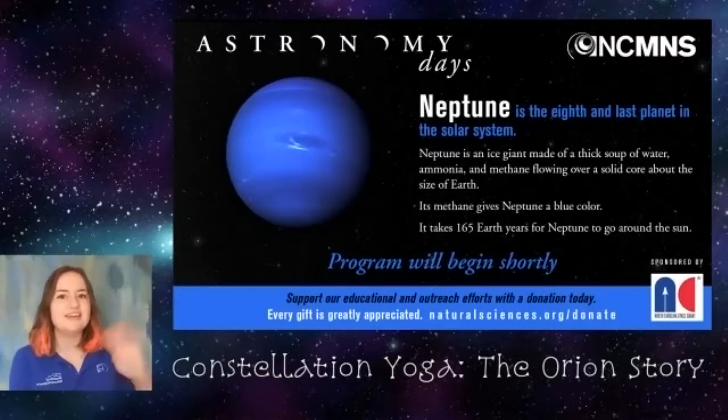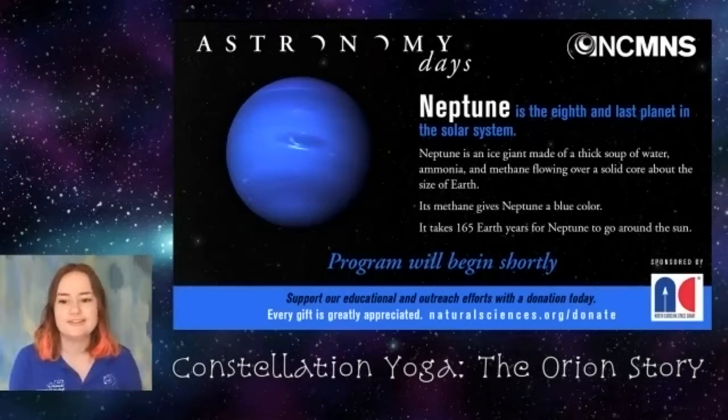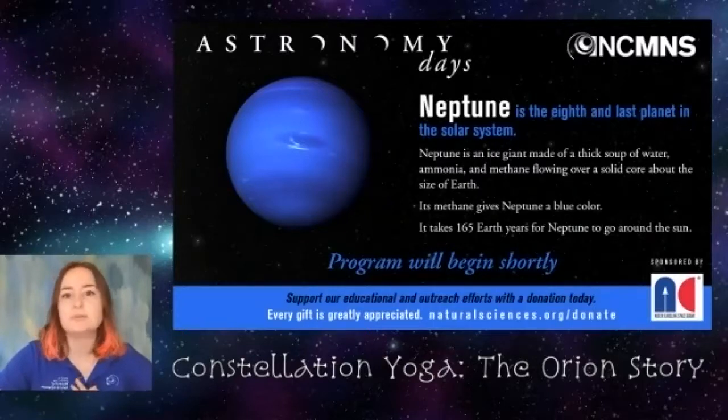Hello everybody, welcome to Constellation Yoga! We are so excited. We're going to give people about another minute to join us. While we're waiting, you can make sure you have all of your yoga supplies ready — a yoga mat, towel, or whatever you're using. You can do some stretches and let us know in the chat what your favorite yoga pose is, or maybe what your favorite constellation is.